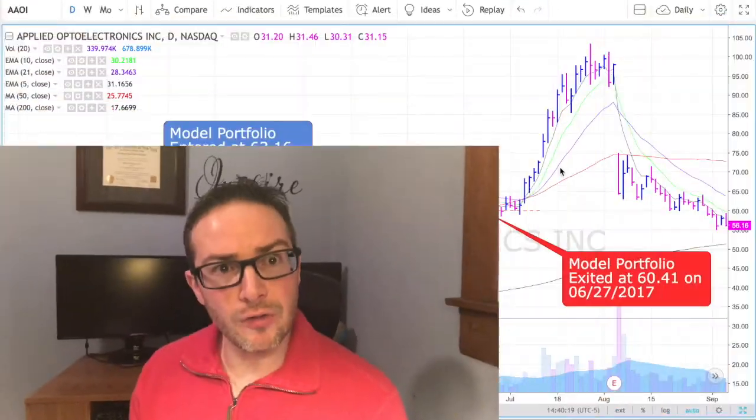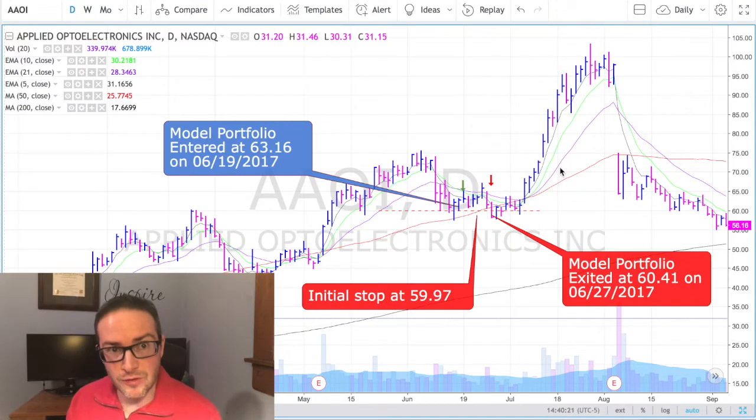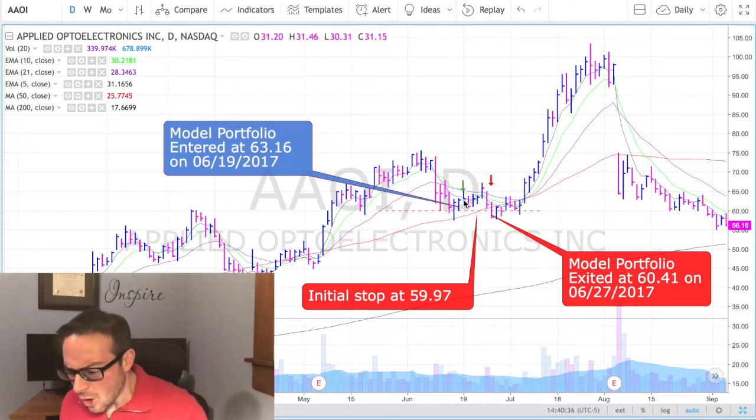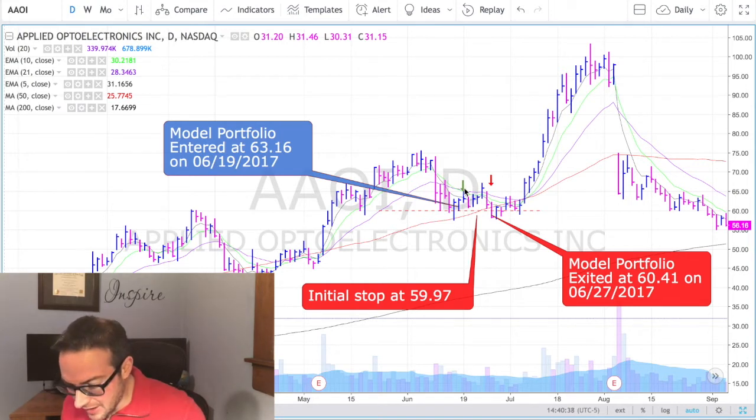Based on taking all those trades for 2017, I was able to triple the S&P 500, and so I'm taking you on that journey. It's not always a very easy journey and there are some bumps in the road, and this is one of them. We entered on this day here with that little green arrow, and on that day, on June 19th, we got in at $63.16.